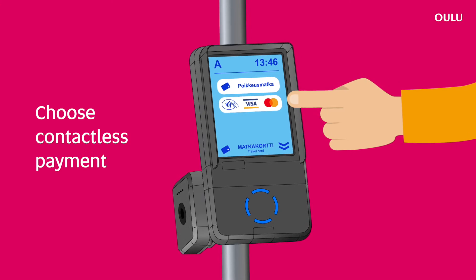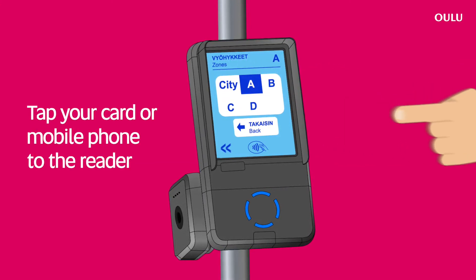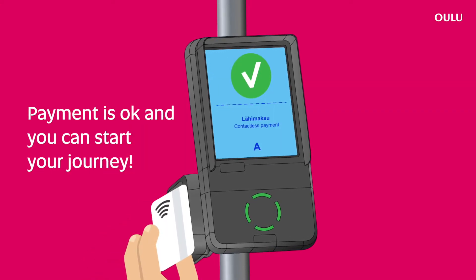Choose contactless payment. Choose the zone. Tap your card or mobile phone to the reader. Payment is okay and you can start your journey.